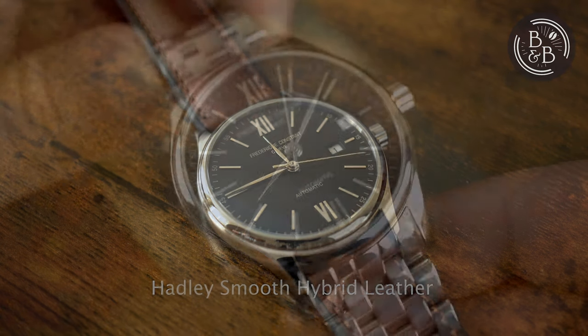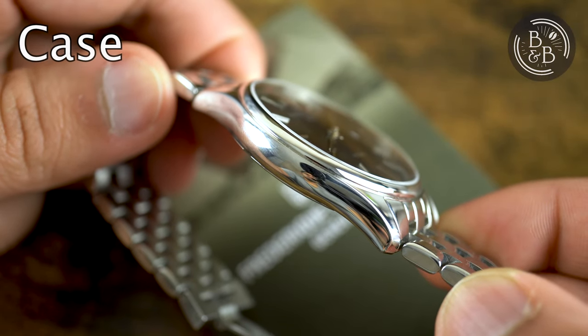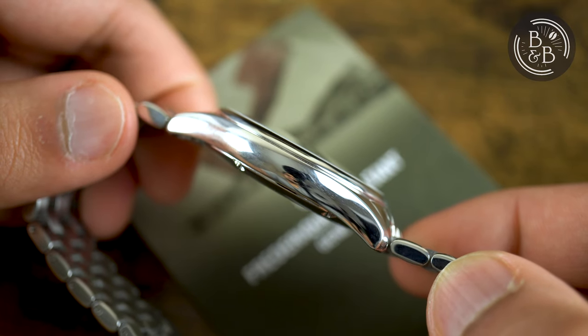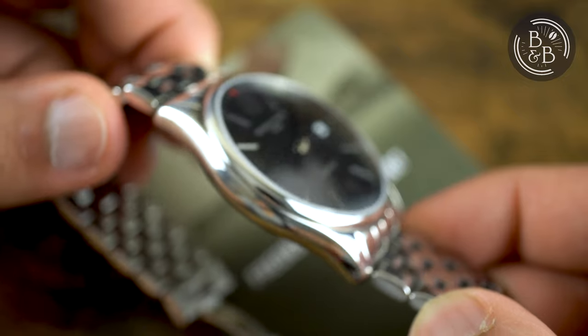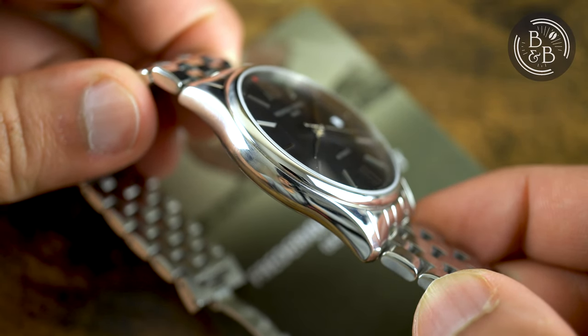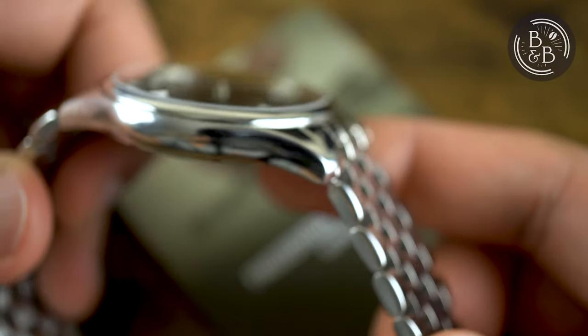Let's check it out. I measured the case to be 39.5mm in diameter, 46mm from lug to lug, and 10mm in height. The case shape seems identical to the Classic Moonface quartz watch that I reviewed, but this has a slightly thicker case to accommodate the automatic movement. The sleek mid-case extends out into a pair of slightly tapered and curved lugs with a lug width of 20mm.